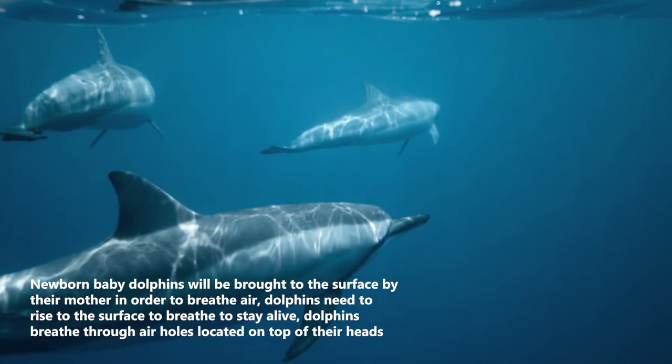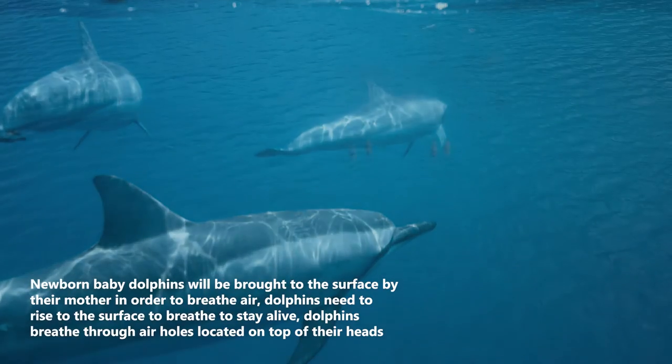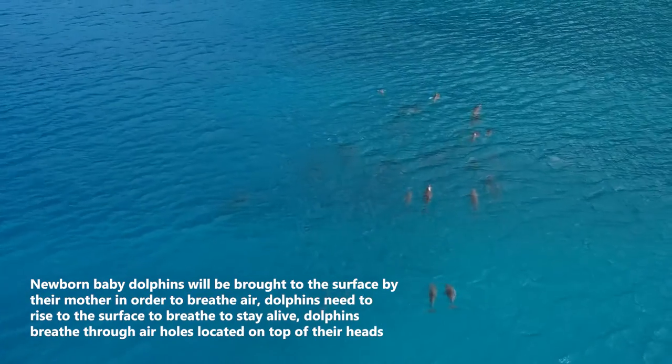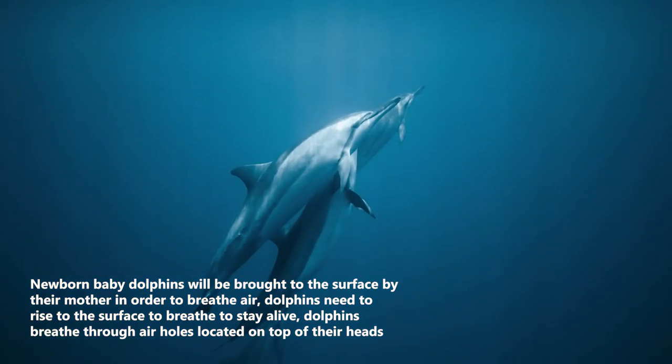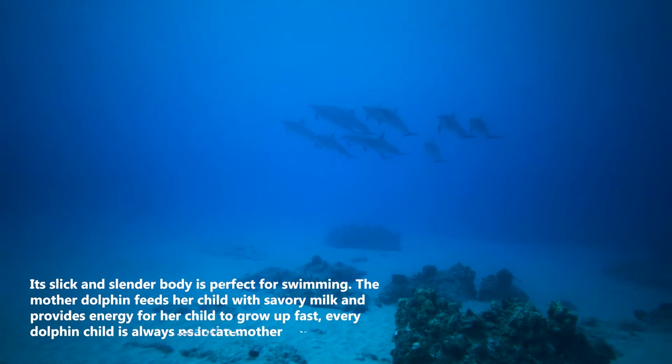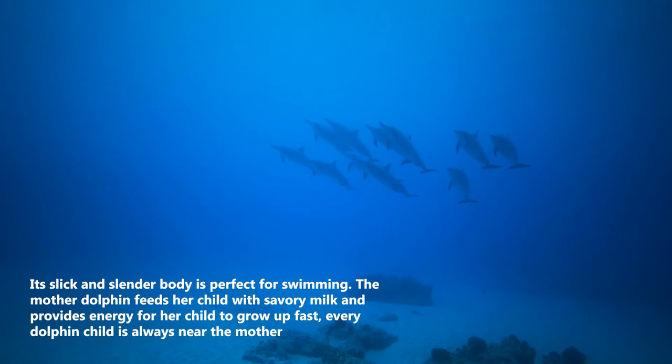Newborn baby dolphins will be brought to the surface by their mother in order to breathe air. Dolphins need to rise to the surface to breathe to stay alive, and they breathe through air holes located on top of their heads. Their slick and slender body is perfect for swimming.